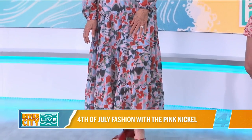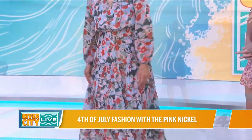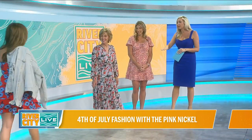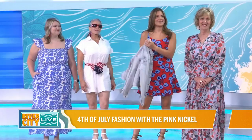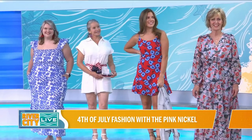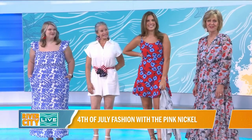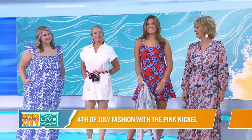I love that we have two generations of Pink Nickel here! So real quick, can we bring back all the looks? Angela's actually offering 20% off of everything on the web, and all of these looks are on the website. Everything that you see here is on the web and it's 20% off until Tuesday. You don't need a code — just go to the website, pick what you want, and everything will be 20% off.